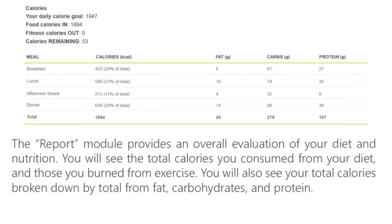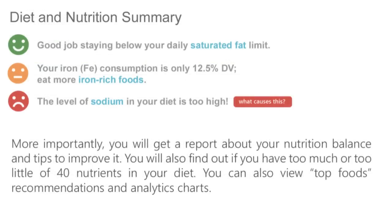The Report module provides an overall evaluation of your diet and nutrition balance. You will see the total calories you consumed from your diet and those you burned from exercise. You will also see your total calories broken down by total from fat, total from carbohydrates, and total from protein. More importantly, you will get a report about your nutrition balance and tips to improve it.